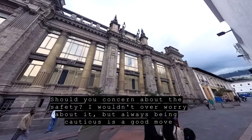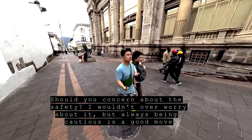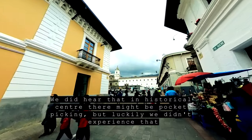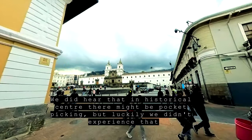Should you be concerned about safety? I wouldn't over-worry about it, but always being cautious is a good move. We did hear that in the historical center there might be pickpocketing, but luckily we didn't experience that.